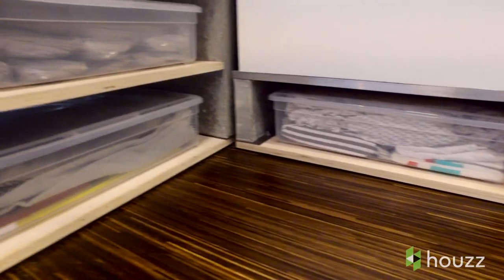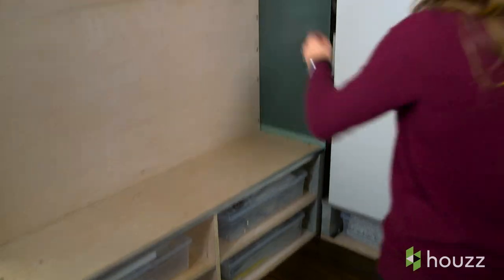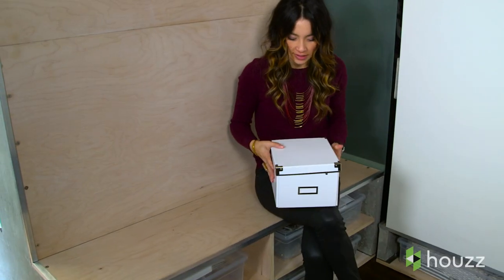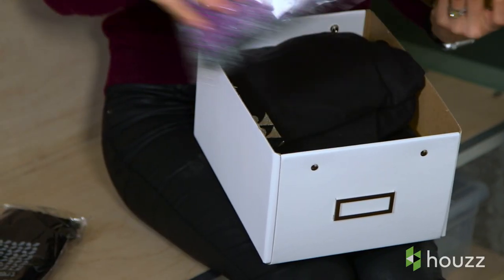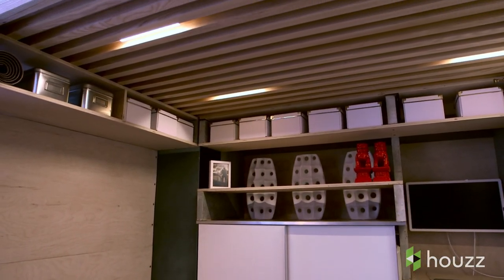Throughout the loft, there are spaces above and below where we've put in different cubbies and boxes that pull out, in varying sizes. Both of us at times work out of our home, so it's really important to have places to put papers and all sorts of business stuff. It forces us to organize and categorize — that's probably been one of the coolest side effects with the cubby holes and boxes that we keep in there.